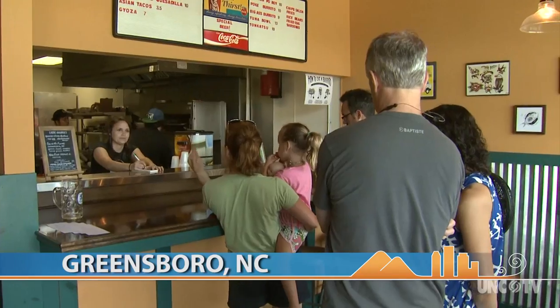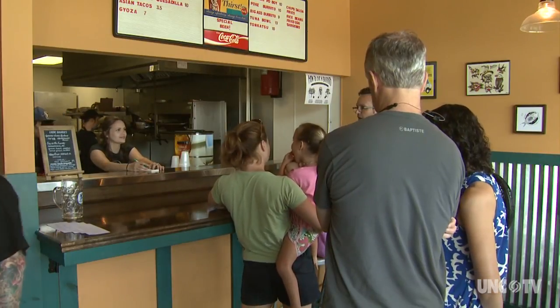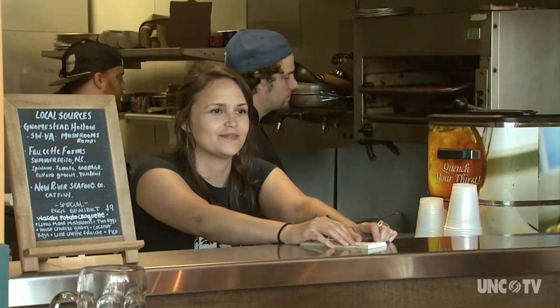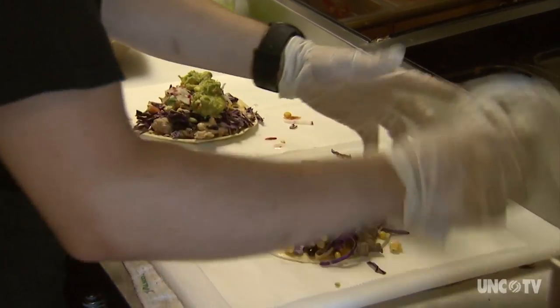Bandito Bodega The Restaurant opened in February 2017, but the popularity of the menu had already been well established by the Bandito Burrito food truck. Each enterprise supports the other.